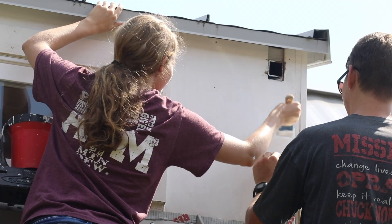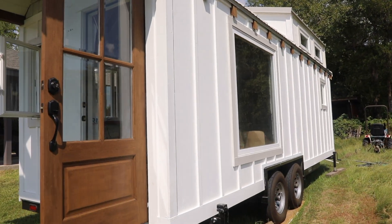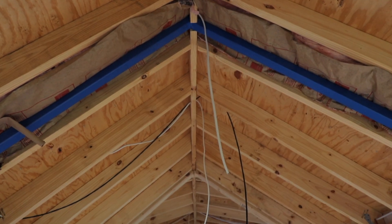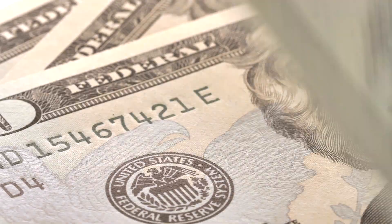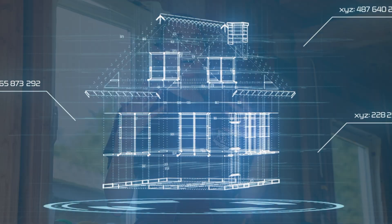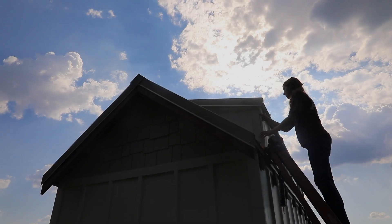My education has definitely helped give me the confidence to start a project like this, and maybe even help create a vision to do something like this. It definitely helped me with estimating — doing quantity takeoffs on how many studs I need, the price, how much the whole thing is going to cost. That estimating class really helped out. And the modeling — that's how we designed this. It was really neat learning how to do the modeling in class and then building it with those models.